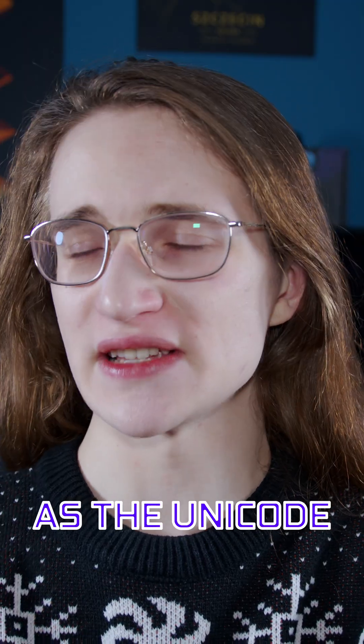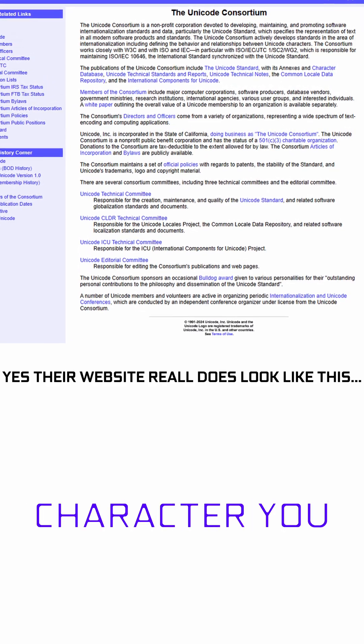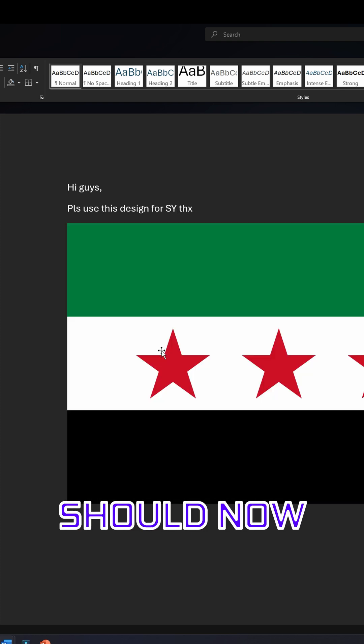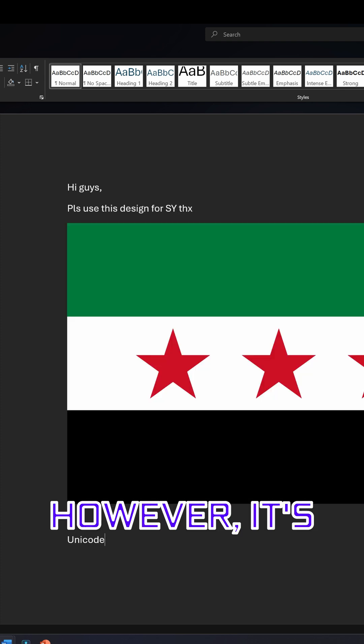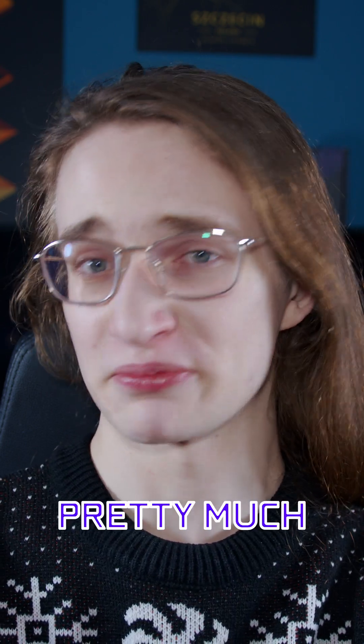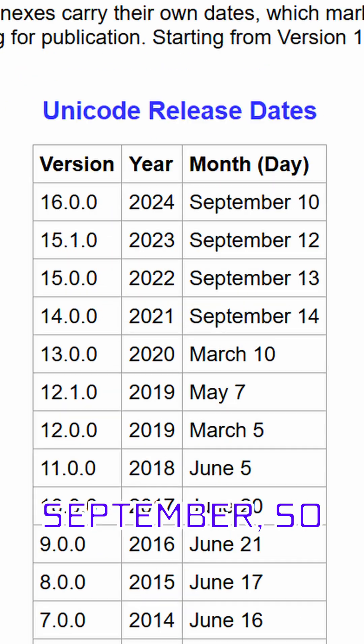Now you'd think it's just as simple as the Unicode Consortium — the people who are responsible for every single character you see on all of your devices — issuing a statement that the Syrian flag emoji should now look like this instead. However, it's not as simple for several reasons. Firstly, they pretty much only issue recommendations once a year, and for this year it happened in September, so we'd have to wait quite a long time for an update on that.